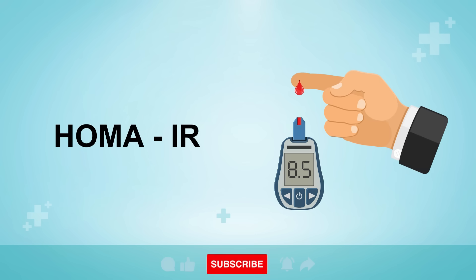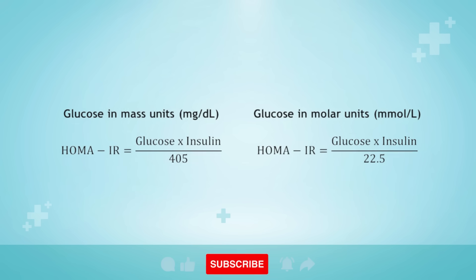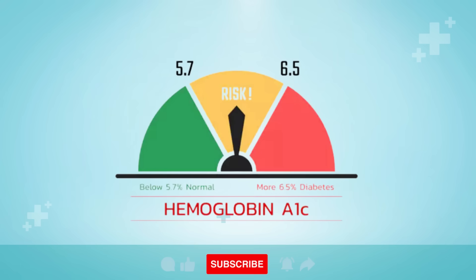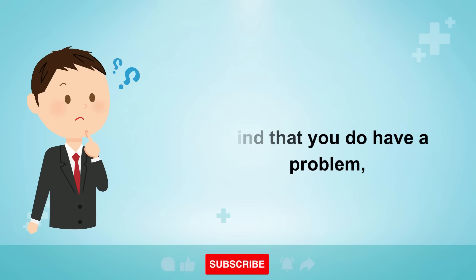If you do have one or more of these symptoms, it's highly recommended to visit your doctor and ask for a HOMA-IR test. This is a very simple blood test where you can test your blood glucose and blood insulin after fasting to get an accurate reading to see if you have insulin resistance, pre-diabetes, or diabetes. You may also have your A1c tested to measure your average blood sugars over a period of time.